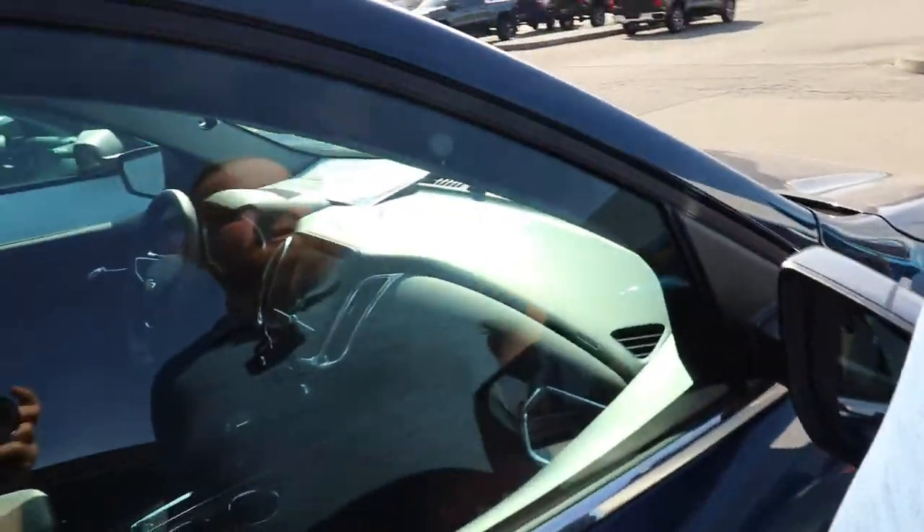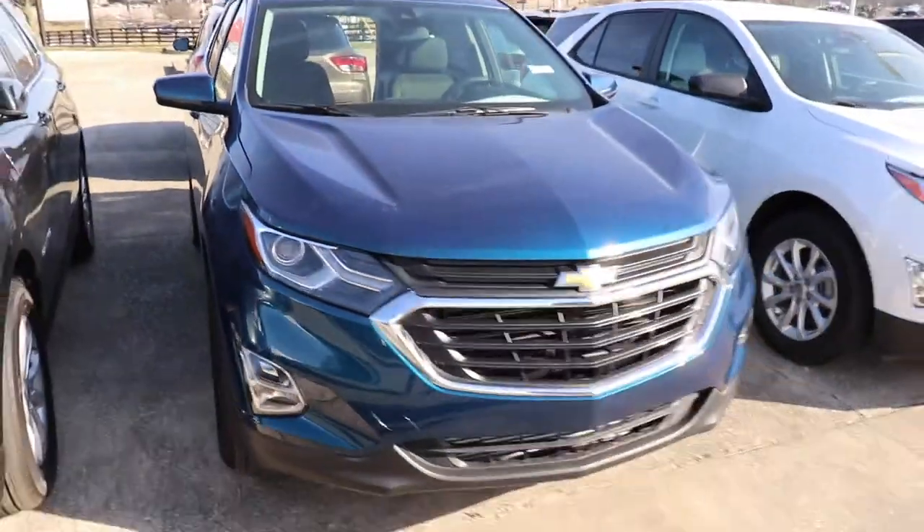It's got a lot of storage in it. If you want to know anything else about this, check us out at jackburford.com, come see us in person, or give us a call at 623-3350.